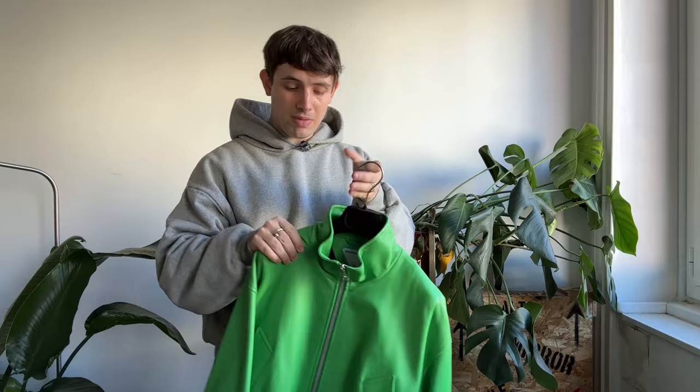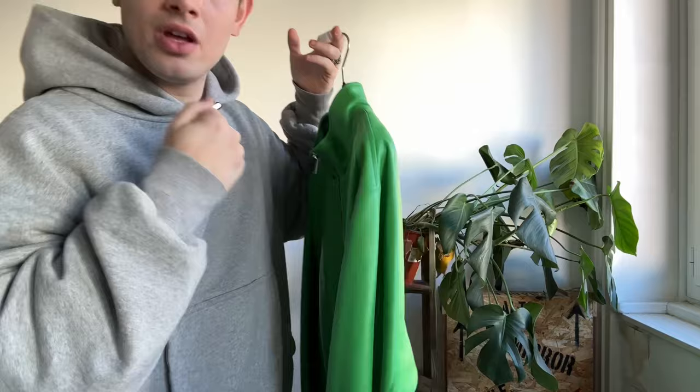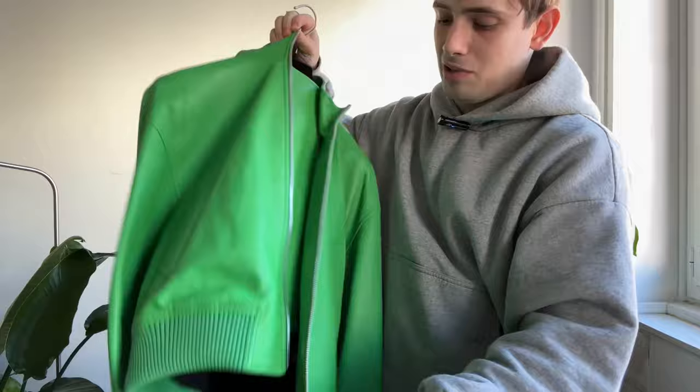But this one by Bottega Veneta made of lamb leather — it's crazy the quality. You can see the grain up close. It's very supple but also tough at the touch. This is a Bottega Veneta cropped biker jacket. We can see it's quite cropped — the sleeves are way longer than the body. We have a silver zipper with the triangle, the classic triangle staple symbol of Bottega Veneta.